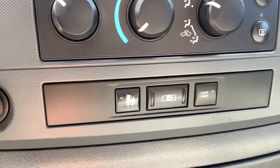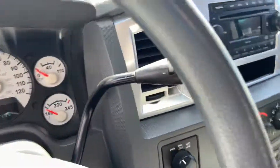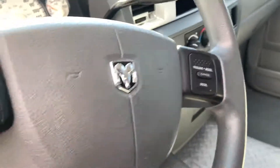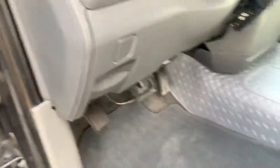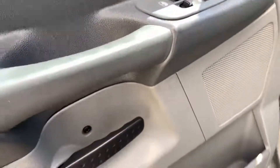This one does have the power slider, engine brake, four-wheel drive, single CD disc player, automatic transmission, cruise control. Does have a tuner on it. Power driver's seat, power windows, power locks.